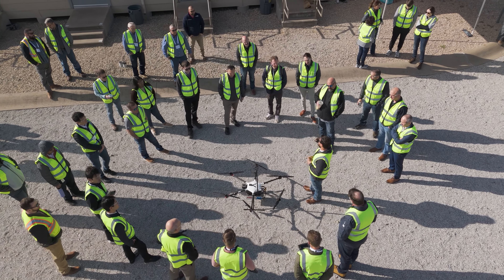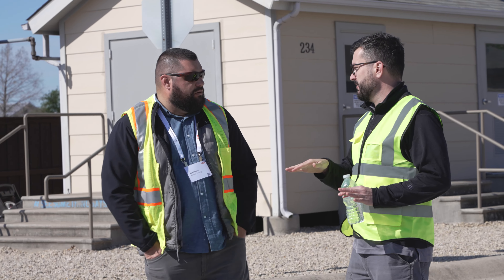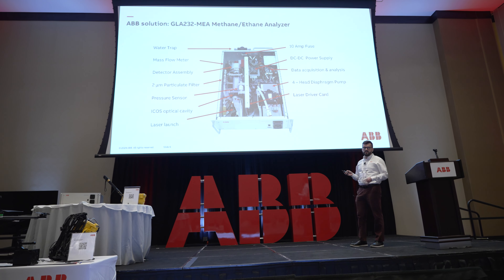It is great that ABB put on this event and it means a lot to us because it means that they care about what we think. We're able to bring stuff to the table and they're listening, and it's great because we feel like we're being heard. The fact is they're willing to take things back to the drawing board and improve the system, and we really appreciate it.